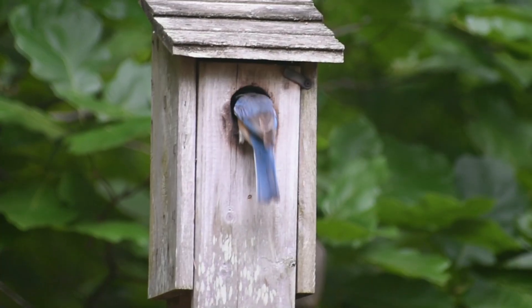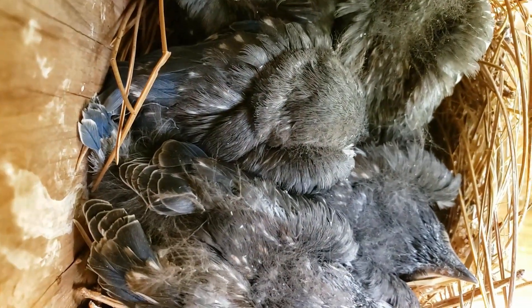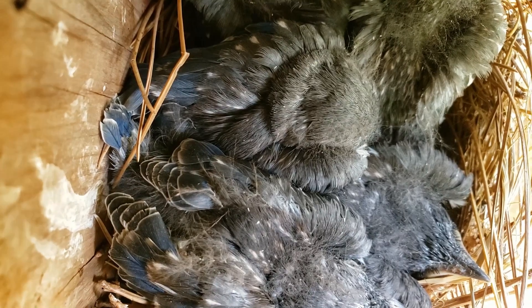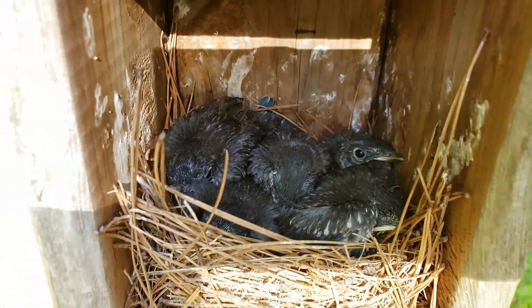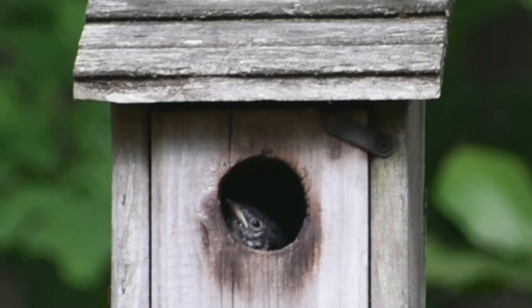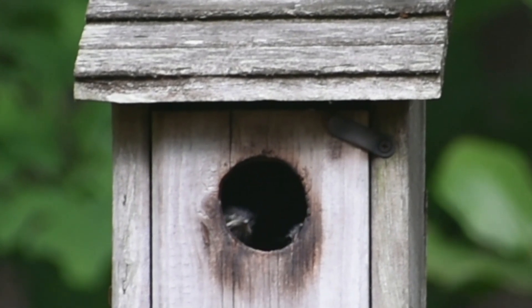Day 12 is the last day we can safely open the box. Everyone looks good but a bit crowded. Showtime — day 17!